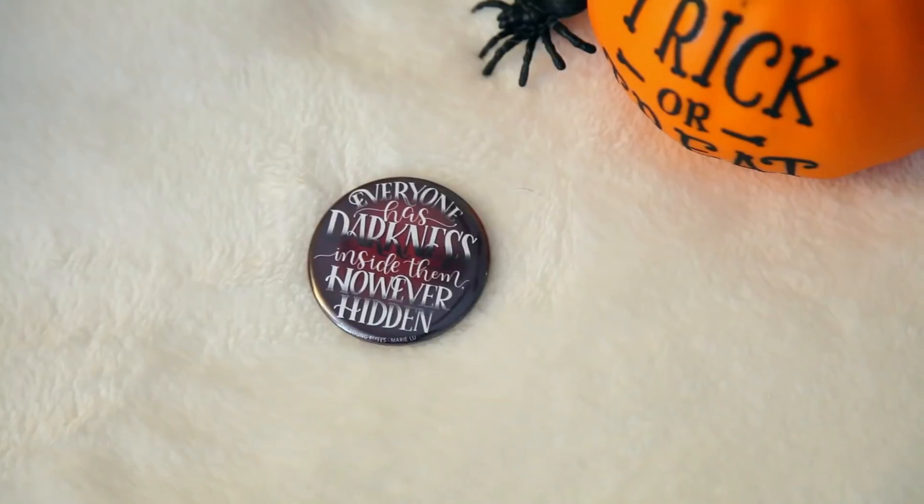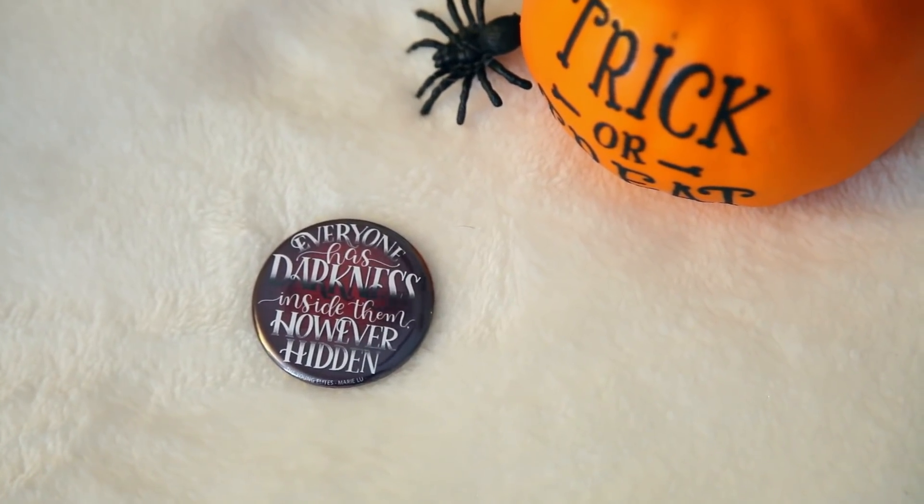The next thing I see is this little pouch — I think it's a pocket mirror. We get a lot of these, and sometimes I'm not a huge fan because I don't use pocket mirrors a lot, but I still save them. This one has a quote on it: 'Everyone has a darkness inside them, however hidden.' This is a quote from The Young Elites by Marie Lu. I just read that trilogy this year. I really enjoyed it. If you're looking for a great villain origin story, definitely check out The Young Elites, because the main character wrestles with right versus wrong and sometimes does the wrong thing and is okay with it. So it's kind of a villain origin story. I would highly recommend it.